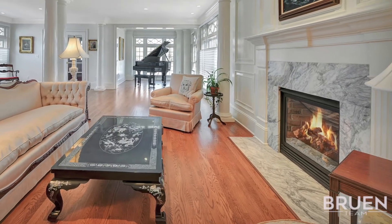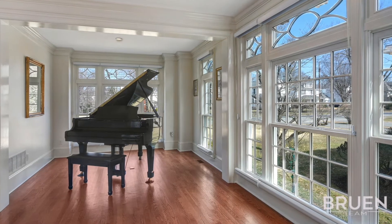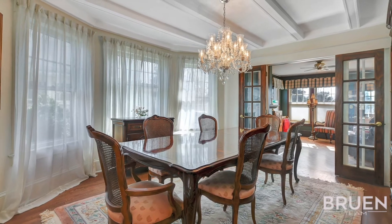The grand living room features a sweeping custom staircase, hardwood floors, columns, a gas fireplace, and a dry bar, including a wine refrigerator.